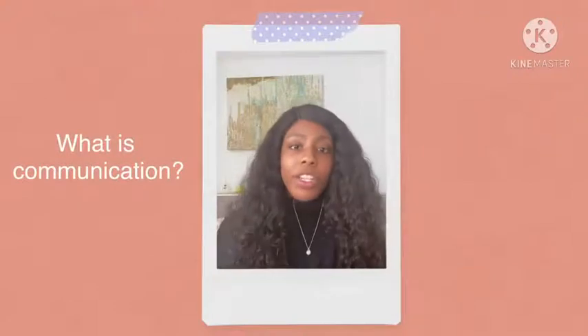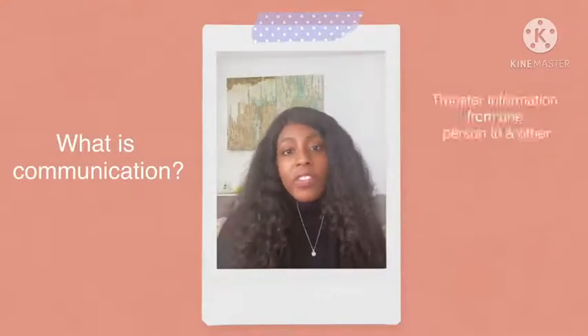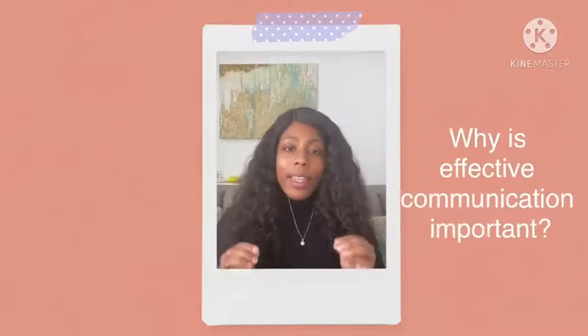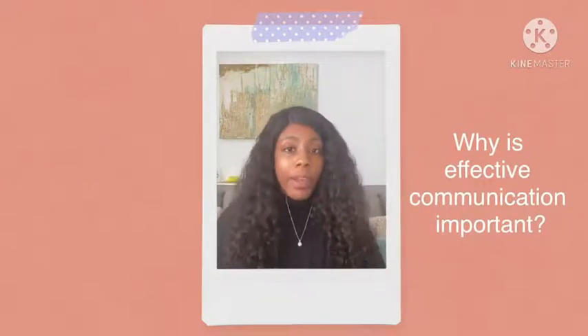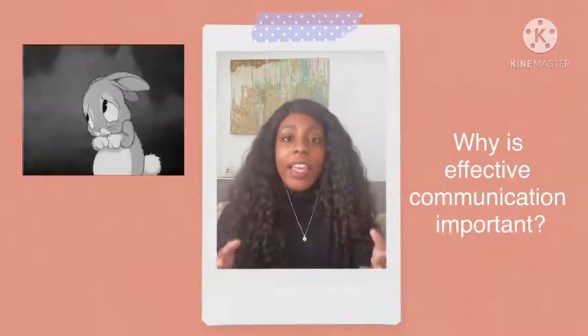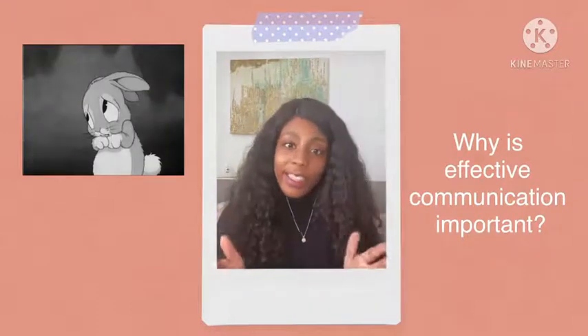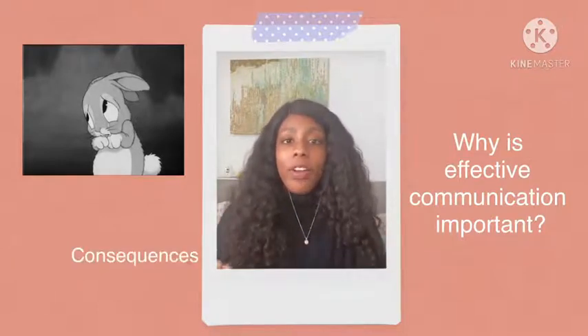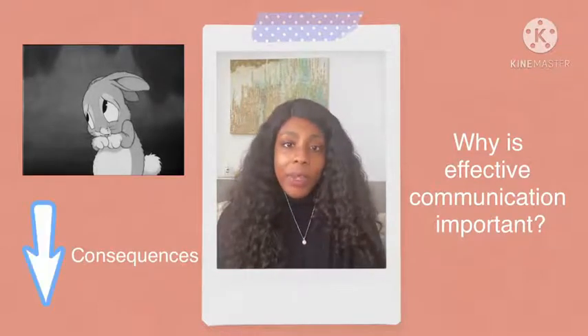So what is communication? Communication is simply transferring information from one person to another. Why is effective communication so important? Well, it's important because it allows you to express your feelings and intentions to another person easily. It also increases your productivity and decreases the amount of consequences due to miscommunication.